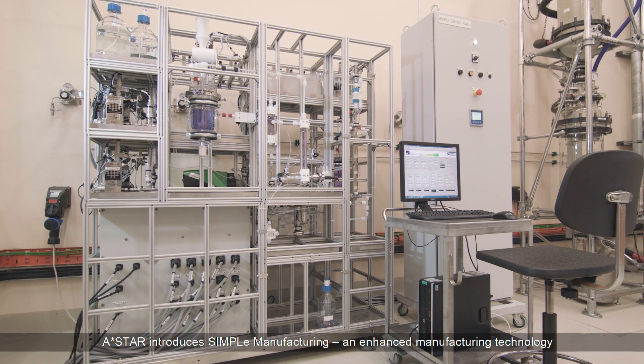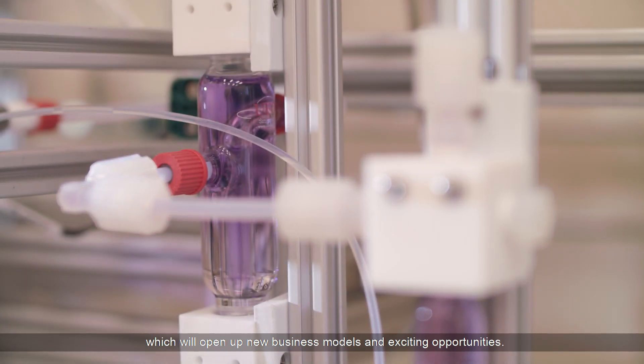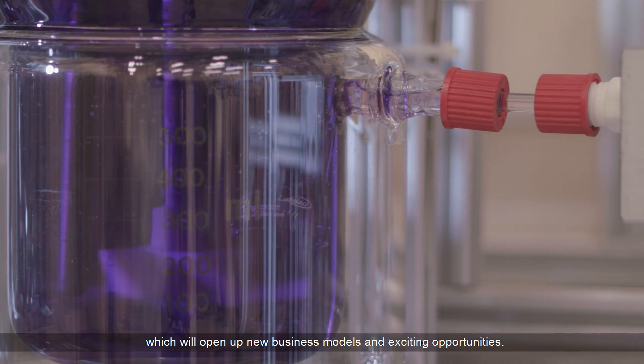ASTAR introduces Simple Manufacturing, an enhanced manufacturing technology which will open up new business models and exciting opportunities.